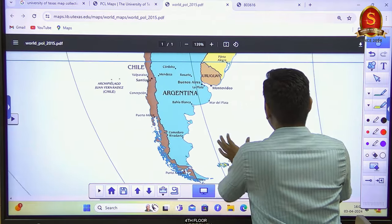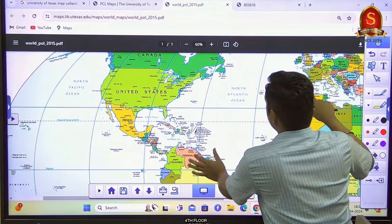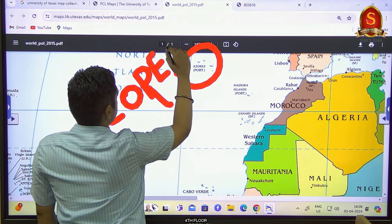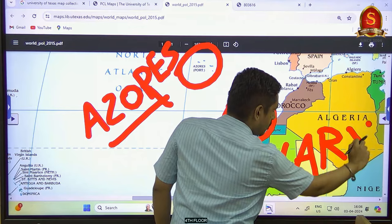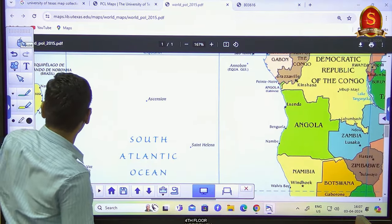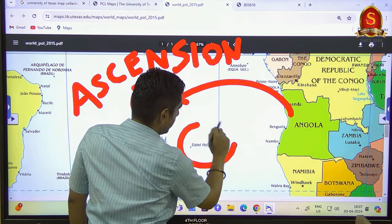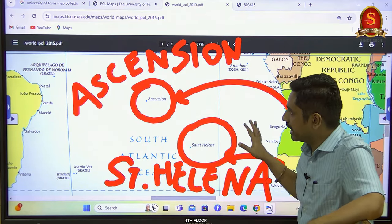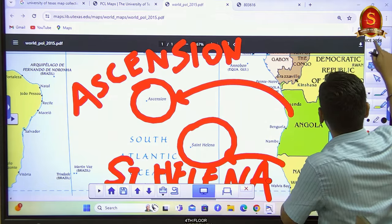For the Atlantic Ocean islands, starting with the North Atlantic: Azores — A-Z-O-R-E-S — belongs to Portugal and is close to the Mid-Atlantic Ridge. Away from the Mid-Atlantic Ridge is the Canary Islands — C-A-N-A-R-Y — which belongs to Spain. Moving to the South Atlantic, first is Ascension — A-S-C-E-N-S-I-O-N — off the coast of Angola, and lastly St. Helena, off the coast of Namibia. This discussion is based on the frequency of these areas appearing in current affairs.